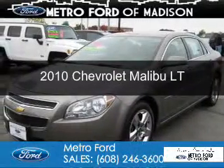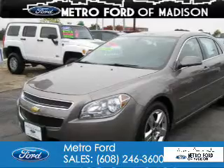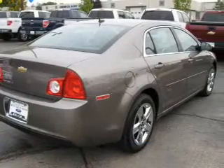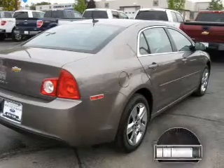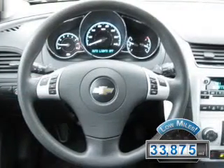This is a used 2010 Chevrolet Malibu, powered by front-wheel drive, a 2.4-liter four-cylinder engine, and a six-speed automatic transmission. With fewer than 35,000 miles, this vehicle has a long road ahead.